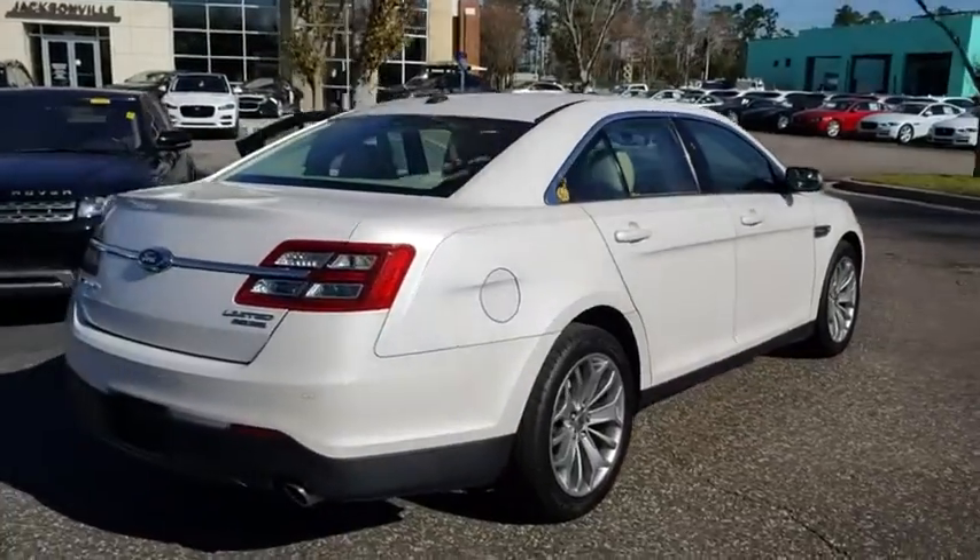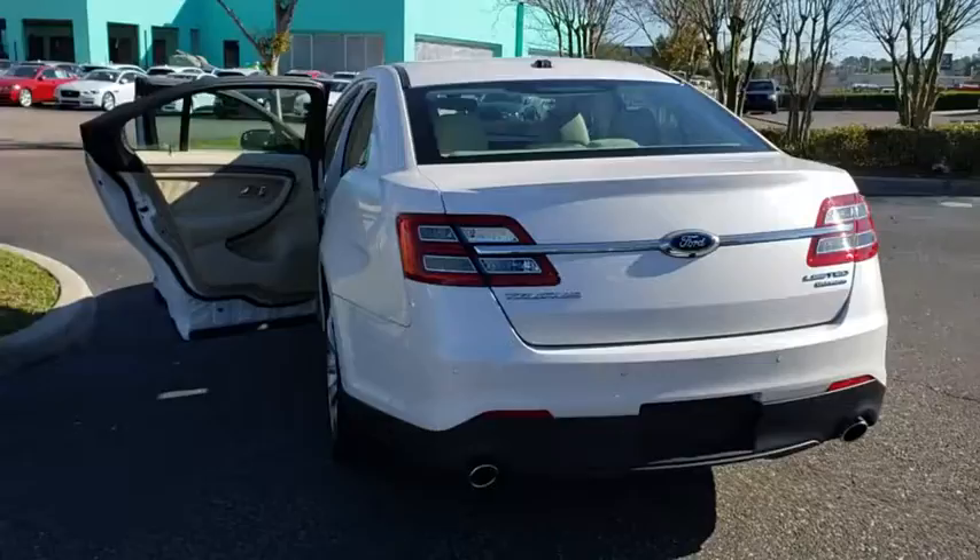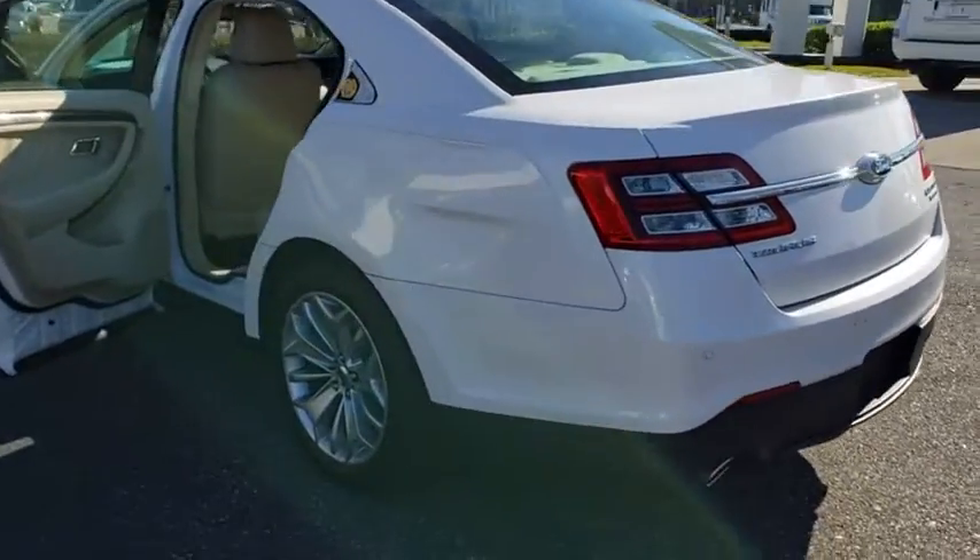This vehicle has less than 75,000 miles. Here are some of this vehicle's great options: steering wheel audio controls.